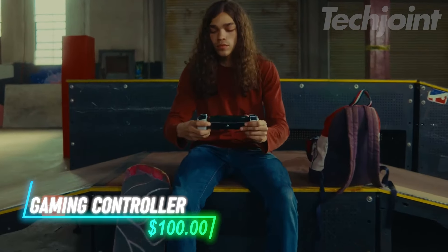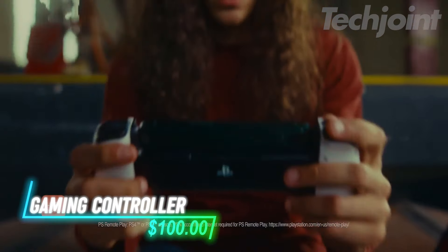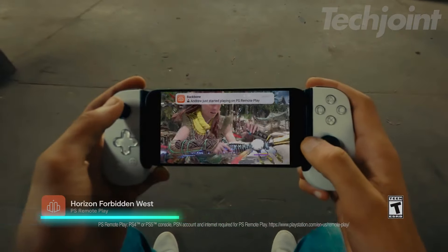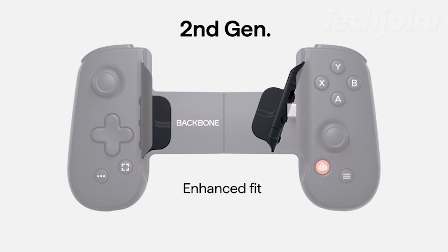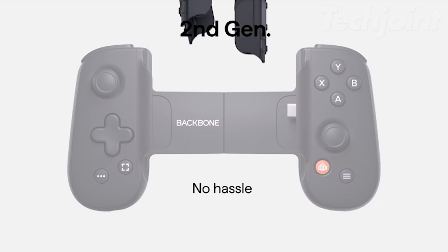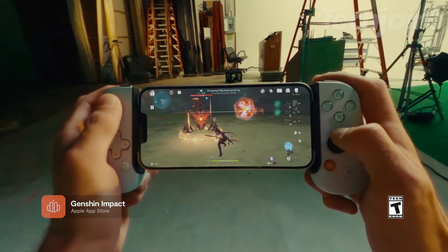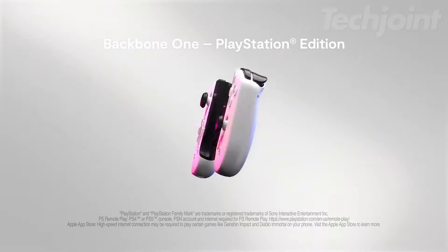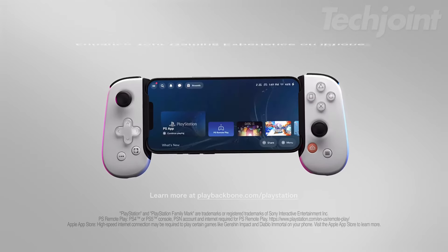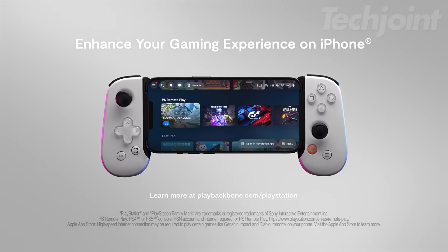Turn your phone into a full gaming console with this mobile gaming controller. Whether you're playing Xbox, PlayStation, or mobile games like Call of Duty and Roblox, enjoy responsive controls with ultra-wide analog triggers and precision thumbsticks. It connects via USB-C for low-latency gameplay and pass-through charging keeps you powered up. Portable and compatible with Android and iPhone 15 series, it's perfect for gaming on the go.